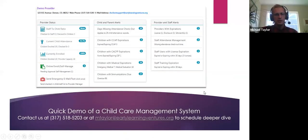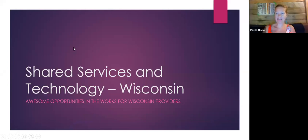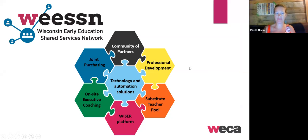Paula, if you wouldn't mind sharing a little information about Wisconsin specifics. Hi everybody. I'm Paula Drew. I am the co-director of the Wisconsin Early Education Shared Services Network, housed as a program of WECA. Some of you have heard of us as a new program at WECA, and likely most of you have some reference to WECA.